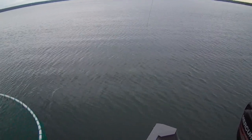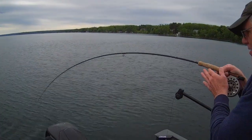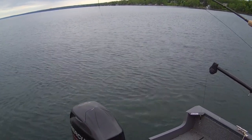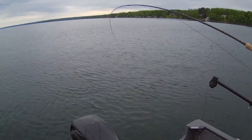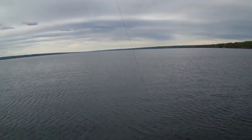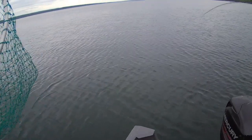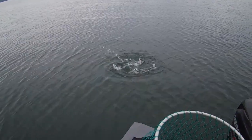Looks like a decent size. If it's a laker, be prepared to let him run. We got a little splash out of him, and it's nice not having weeds to get hung up in. He'll run again just so you know. Getting ready to now. He's not huge, but he's big enough.